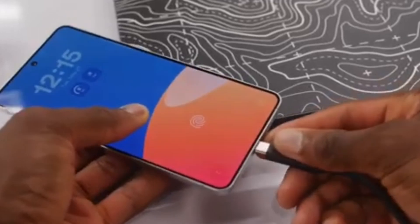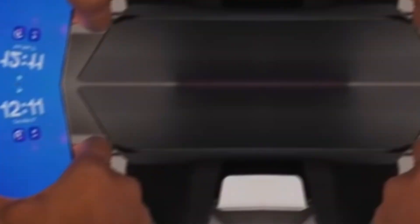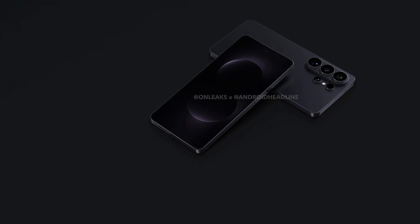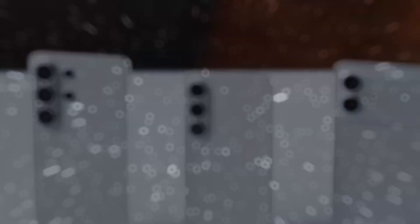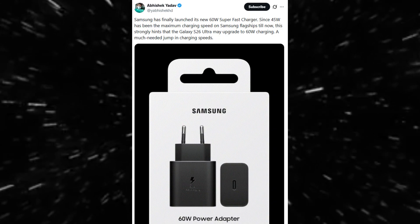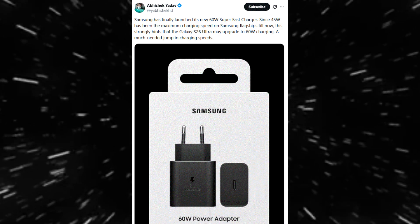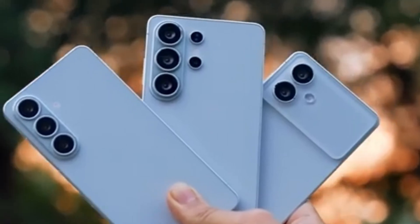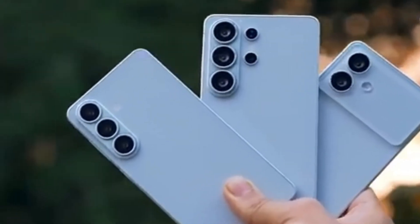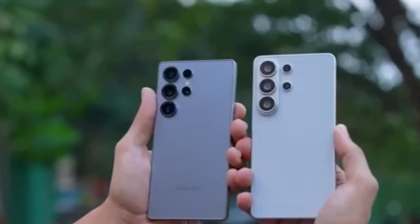A new Samsung charger quietly appeared on Samsung's official website, and although it may seem like a small detail, it has become one of the strongest hints about the Galaxy S26 Ultra. This charger is listed as a 60-watt super-fast charger, a charging speed that no Samsung phone currently supports. A well-known leaker found this listing first, and within minutes, the tech community started talking about it. This discovery strongly suggests that Samsung is preparing to introduce faster charging with the S26 Ultra.